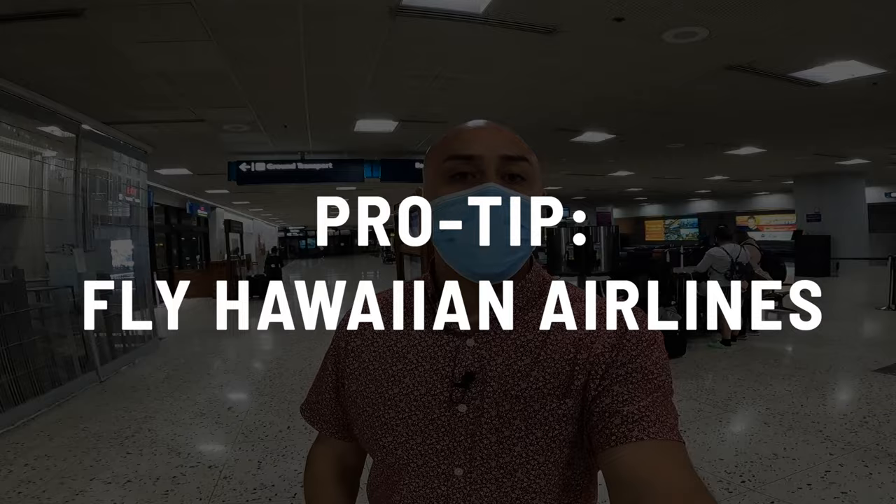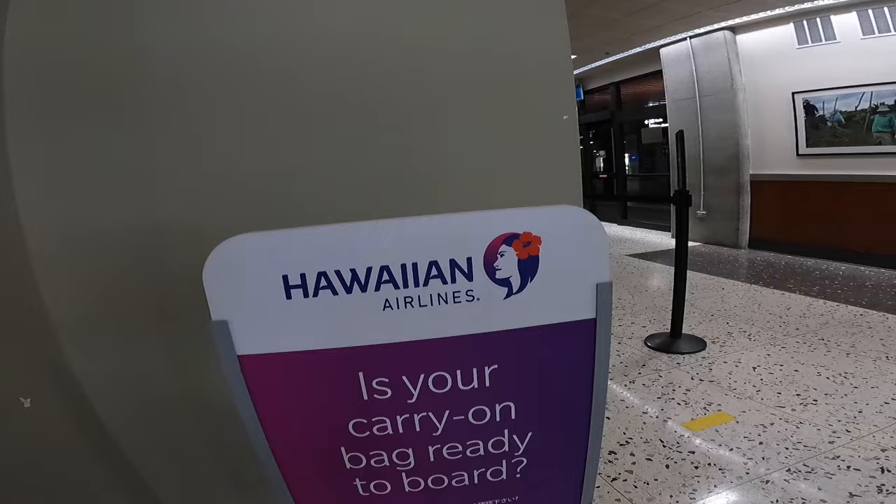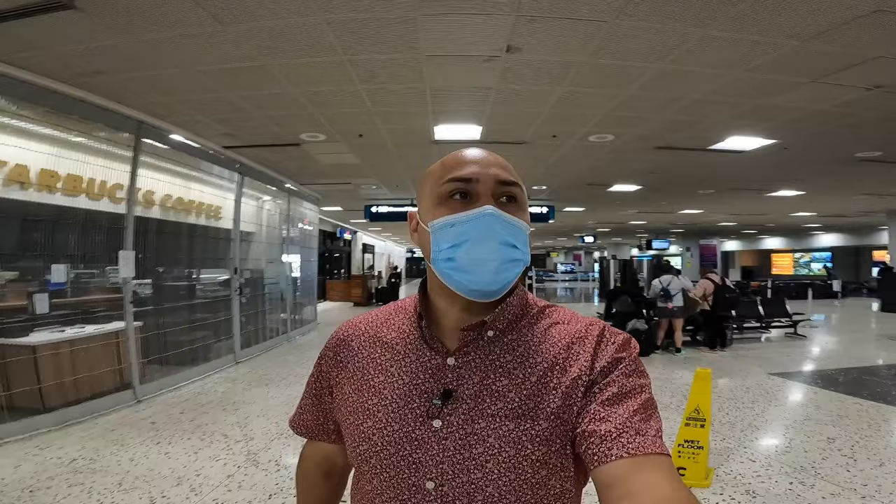Pro tip number one: if you're able to get approved from your transportation office, or depending on your service and how they set up your orders, I recommend flying Hawaiian Airlines. The experience of flying Hawaiian Airlines coming here to Hawaii is, in my opinion, better than any of the other airlines. Alaska might be cheaper, Southwest might be cheaper, but if you can fly Hawaiian, the experience, the feeling of aloha, of Hawaiian culture, is a lot better.